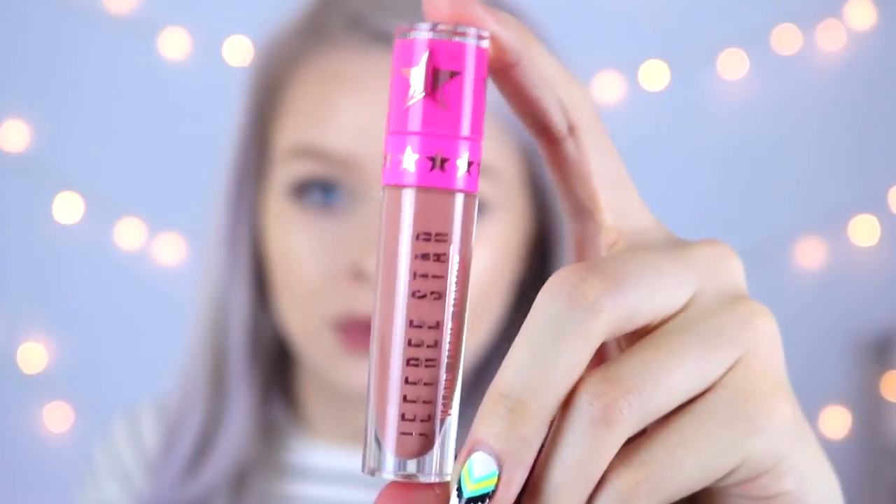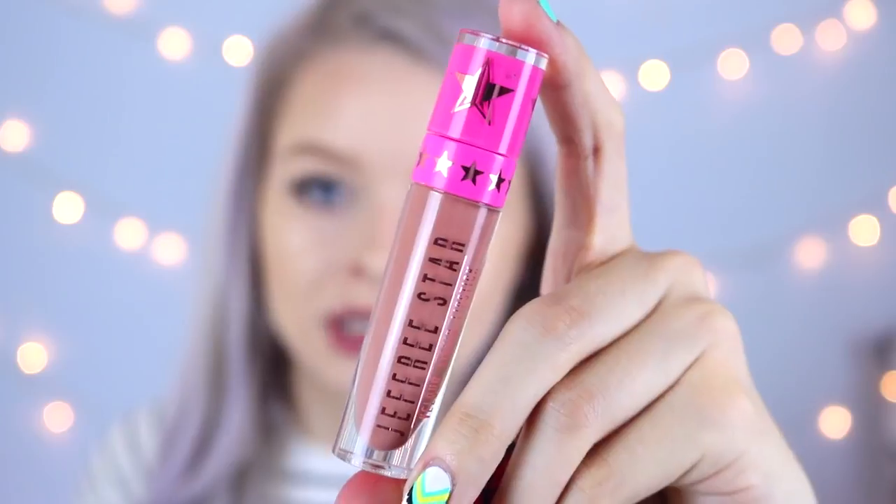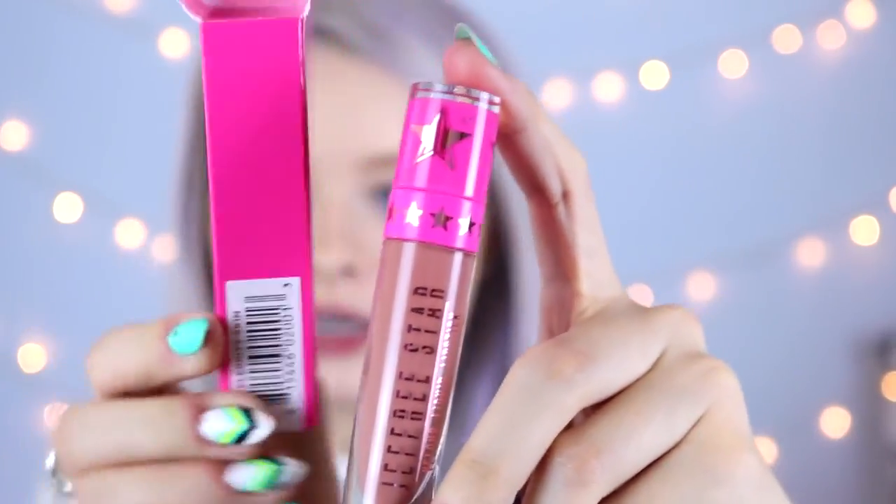So I thought I'd go for Celebrity Skin. My top two are Gemini and Androgyny, but this one was number three on my list. I saw it in stock the other day and snapped it up. It was £14 plus shipping, so in total about £18 something. In America it's $18, and the website charges £14 plus around £4 shipping.